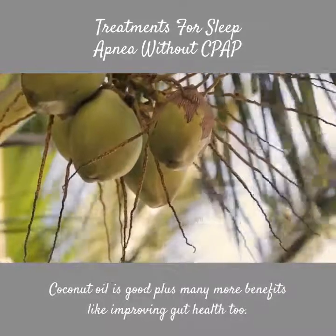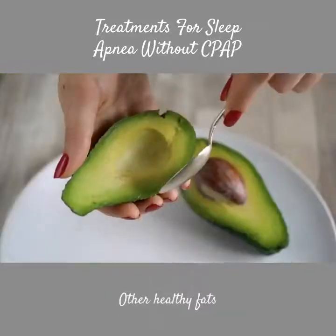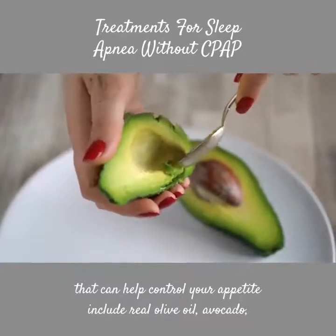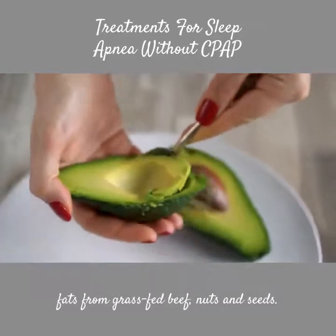Coconut oil is good and has many benefits including improving gut health. Other healthy fats that can help control your appetite include real olive oil, avocado, fats from grass-fed beef, nuts and seeds.